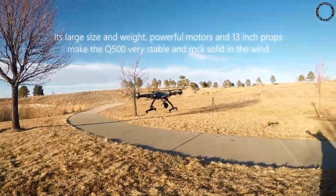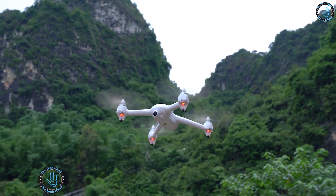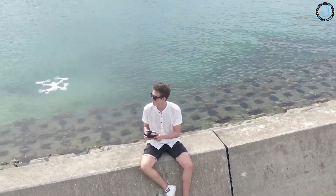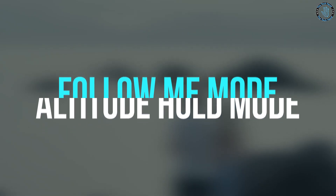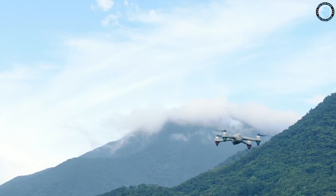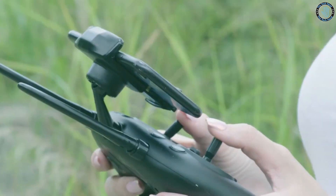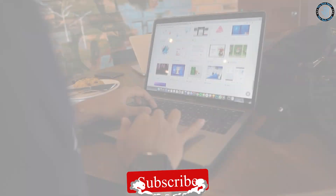Number 1: Potenzic D80. The Potenzic D80 is a GPS-enabled drone that comes with a 1080p HD camera, a remote control, and several intelligent flight modes including follow me mode and altitude hold mode. It also features automatic return home and the ability to set waypoints for autonomous flight. It is designed for both beginners and experienced pilots and is considered a budget-friendly option for anyone looking for a feature-rich drone.